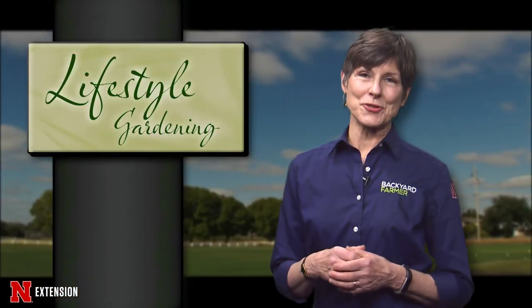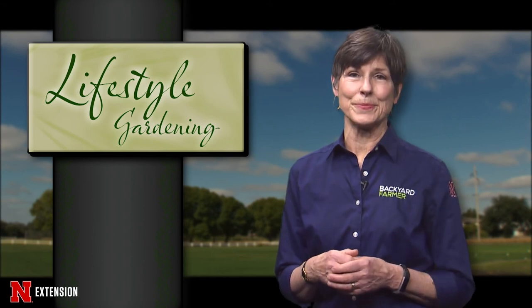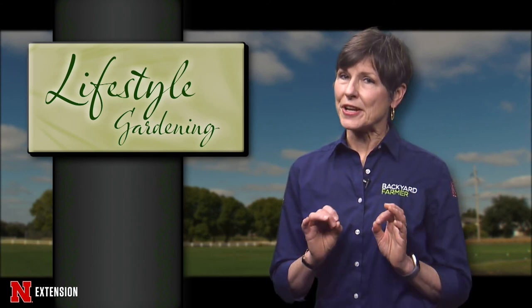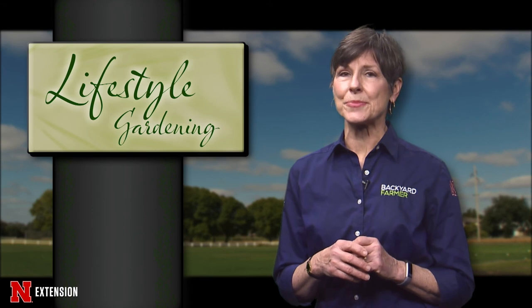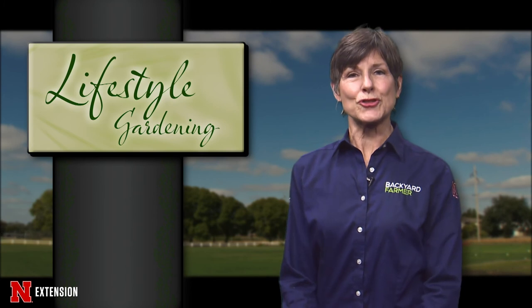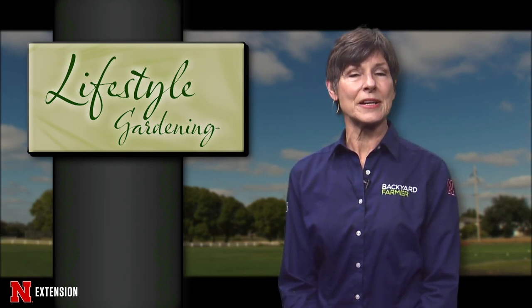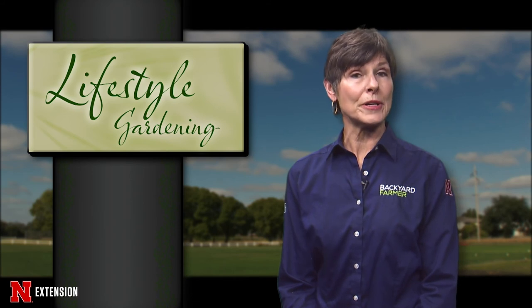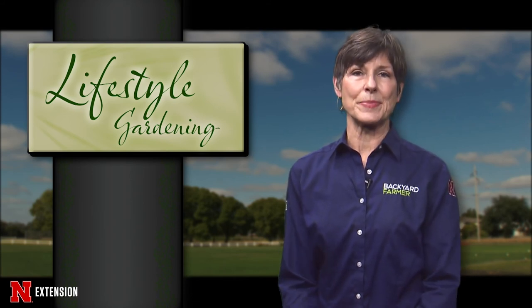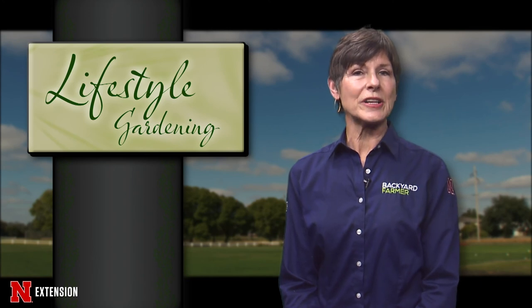There are plenty of options for you to grow fruits and vegetables even if you think you don't have enough room. And even if you do have enough space, you can always use these tips to grow more. That's going to do it for today's program. Thank you so much for joining us. On our next program, we'll be taking a look at how gardening and plants can actually help you recover from illness or a stay in the hospital. Good afternoon, good gardening — we'll see you all next time on Lifestyle Gardening.